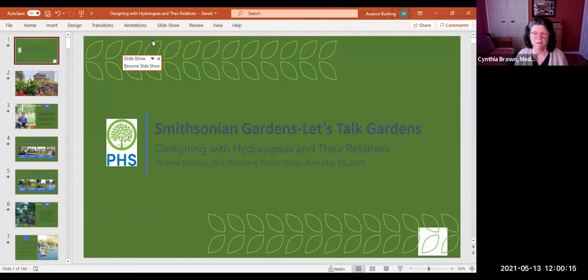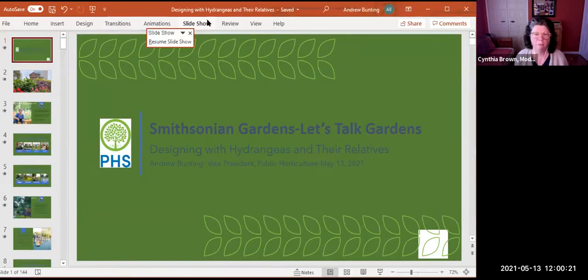Hello and welcome to Smithsonian Gardens Let's Talk Gardens, a webinar series where we help you turn your brown thumb green. We're so excited today to share information about one of my favorite shrubs — and no, it's not magnolias. It's hydrangeas. Today is hydrangea day with lots of information about one of the most beloved shrubs out there.